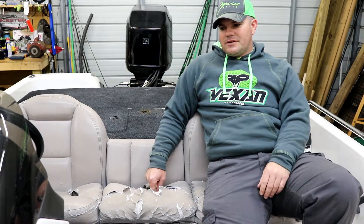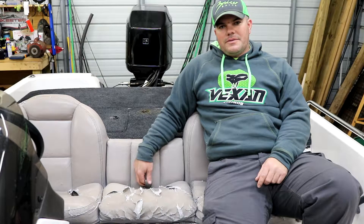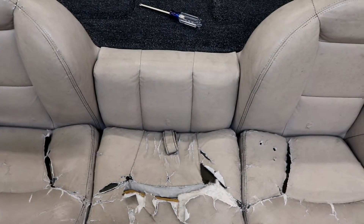I did measurements the best I could — this overall bench seat is 59 inches, and I think the new seats are going to come out to be about 60 inches, so fingers crossed they fit. But first things first: gonna get the old seats out.